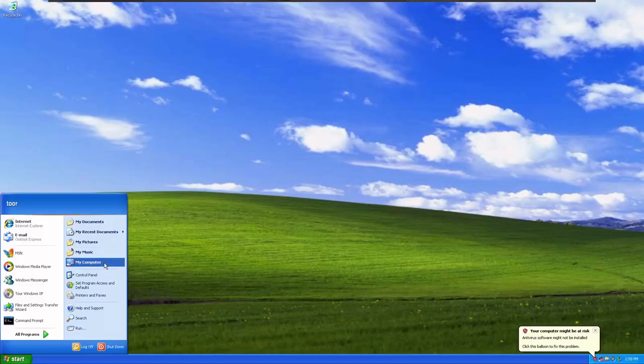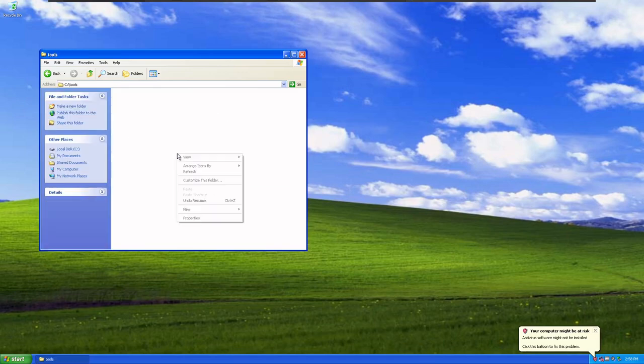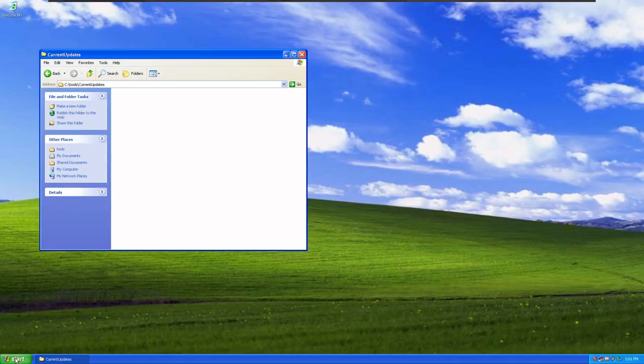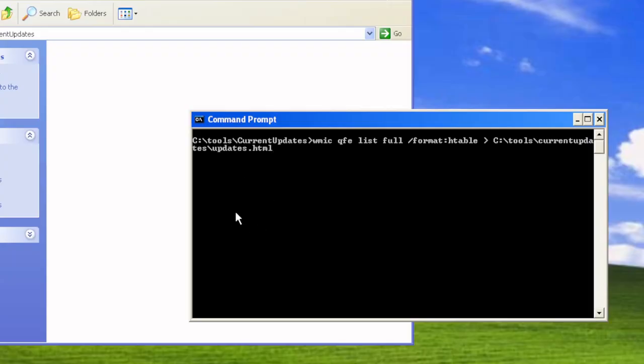Let's jump in and look at how we're going to do this. We're going to go into My Computer, go into the C drive, and create a new folder called 'tools'. Inside tools, we'll create another folder called 'current updates'. Then we'll open a command prompt and change directory: cd backslash, then cd C:\tools\current updates. Hit Tab to autofill, press Enter, and do cls to clear the screen so we start with a fresh terminal.